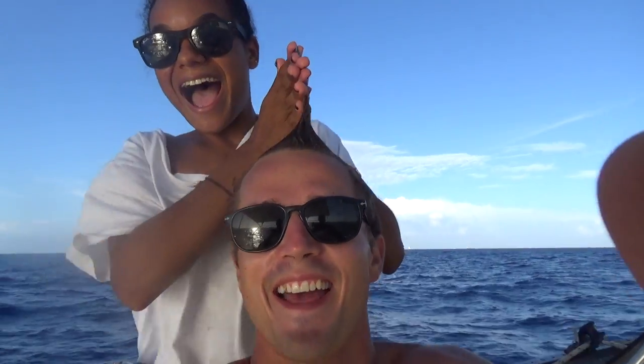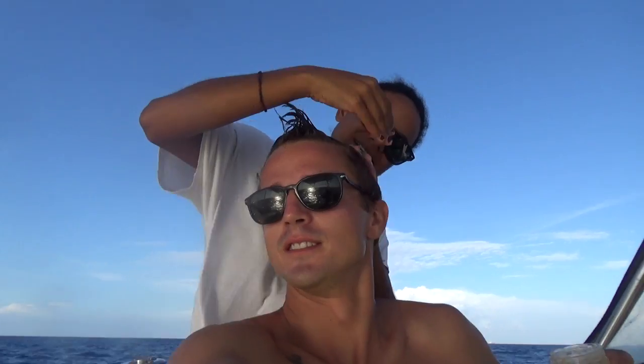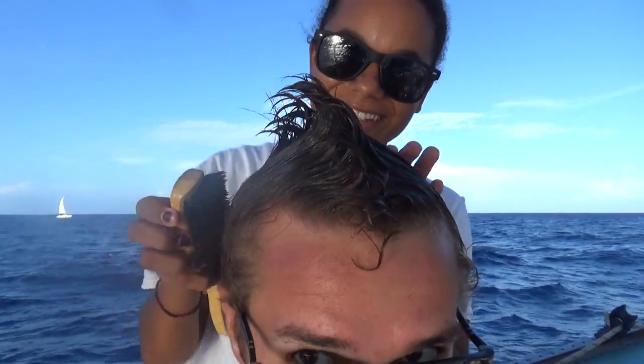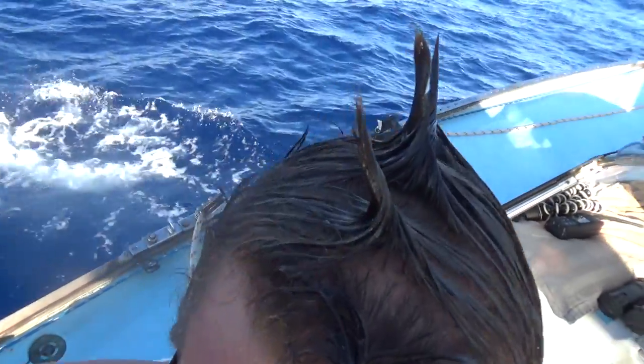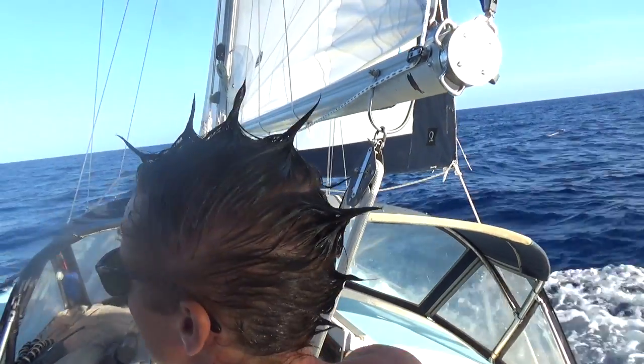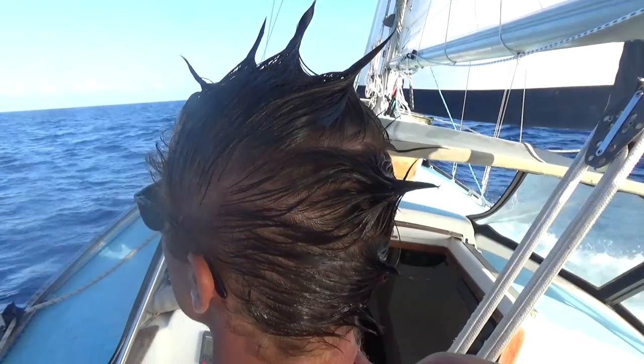Well, since we don't need to steer the boat by hand anymore, we need to find things to do. So Kika's gelling my hair — she's giving me a mohawk! I'm excited to see what it looks like. I don't know what we're gonna do with all this free time. Look at this beautiful masterpiece I just made! I haven't actually seen it yet but it feels pretty cool. It's very crispy — you can't touch it. He looks like a sea star!